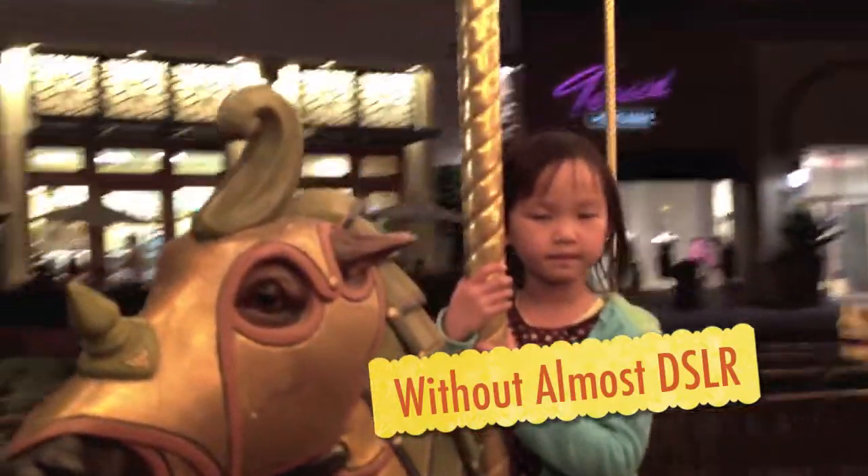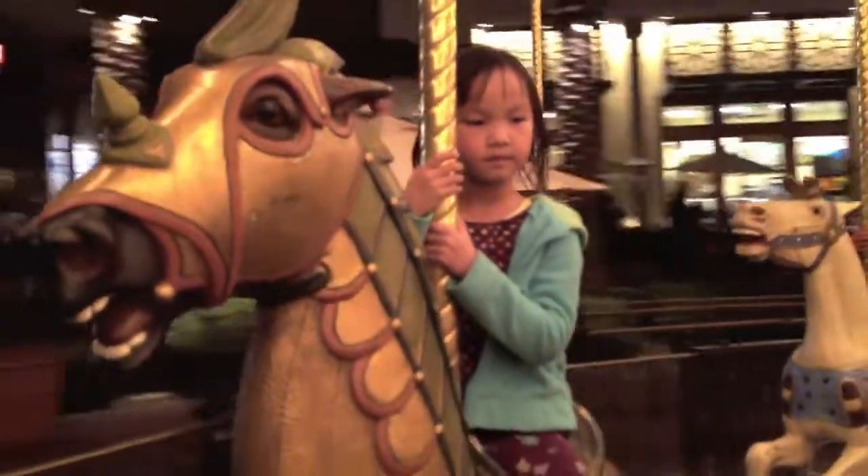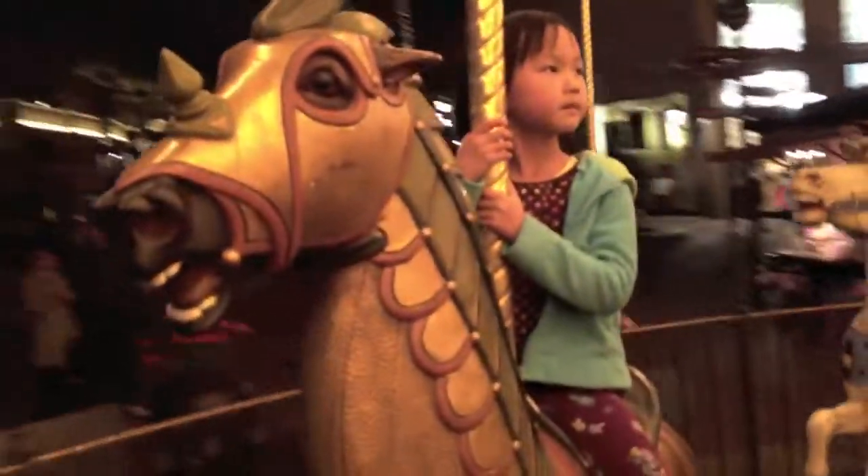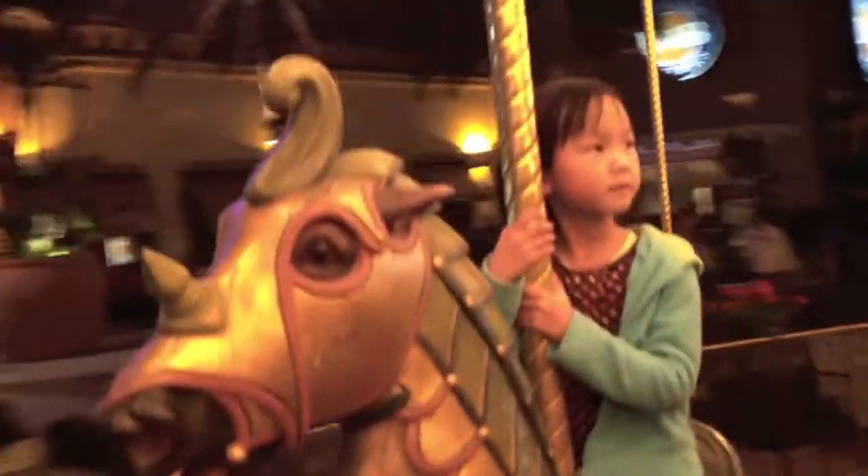Wouldn't you know it, Sally just can't get enough of this thing. She wants to go on it again. So in that case, I might as well show you the power of Almost DSLR.